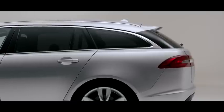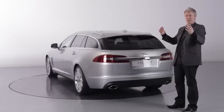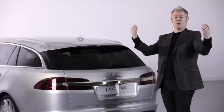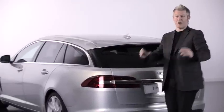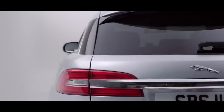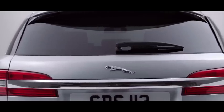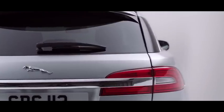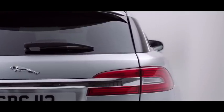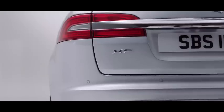I think the rear aspect of the XF Sport Brake is particularly strong. We use the graphics on the car to accentuate the visual width, so we have this signature blade which extends into the tail lamps and is visually gripped and supported by the tail lamps, giving a lovely robust feel. These graphics point out to the rear wheel arch, which again emphasises the muscularity of the car and those lovely broad shoulders from the rear view.